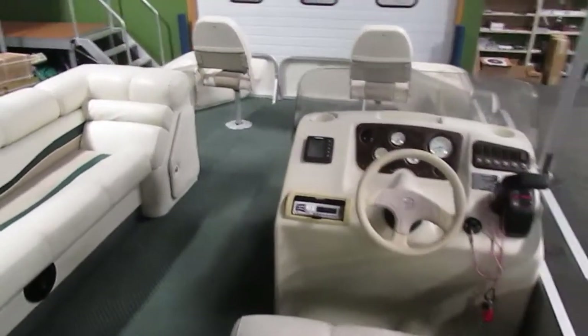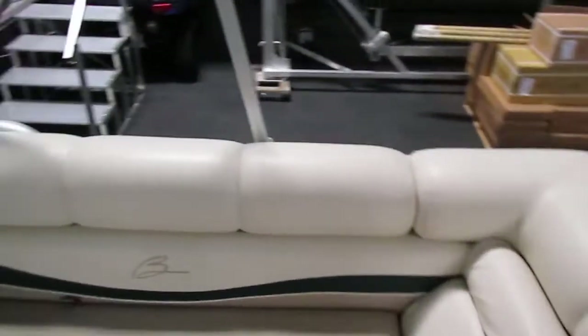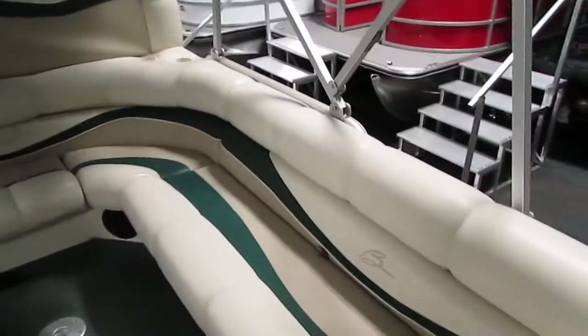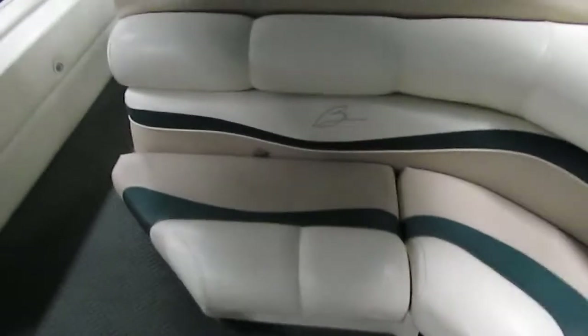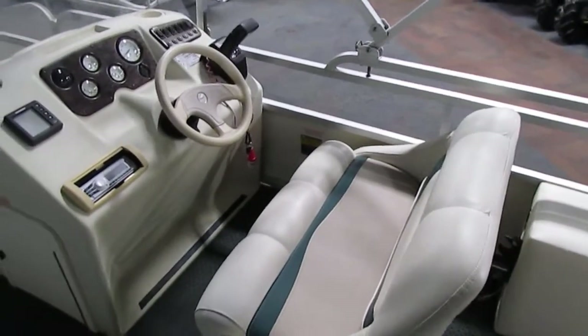Moving forward up into the boat, we have a nice sized L-shaped couch with under storage. Each compartment does have storage. Additionally we have a very large sized bench style seating for our driver.